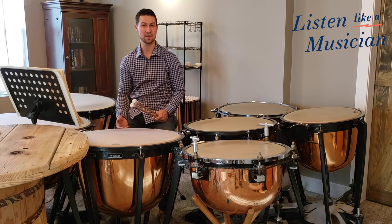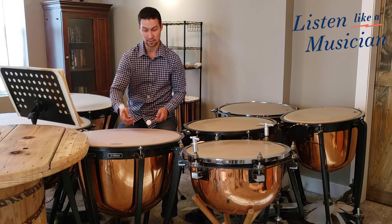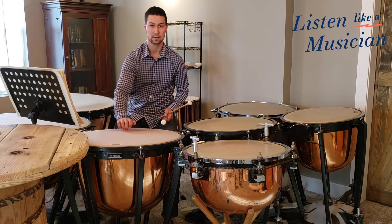Some things such as maybe playing in the center of the head, on the edge, or using our fingers, or even hitting the bowl.